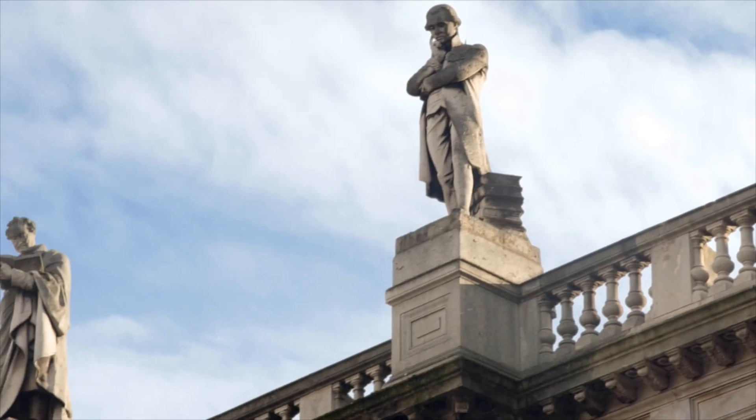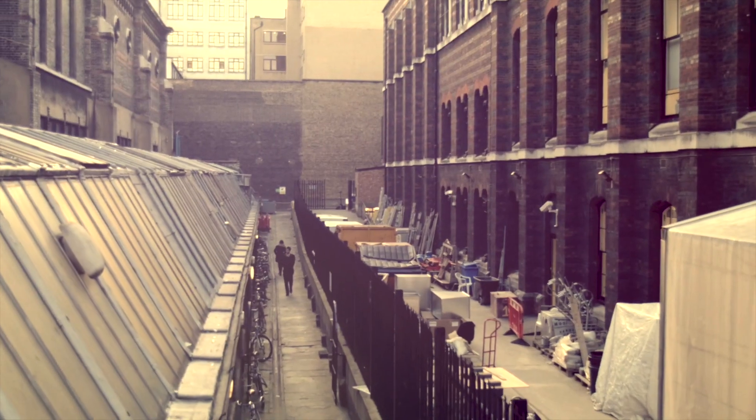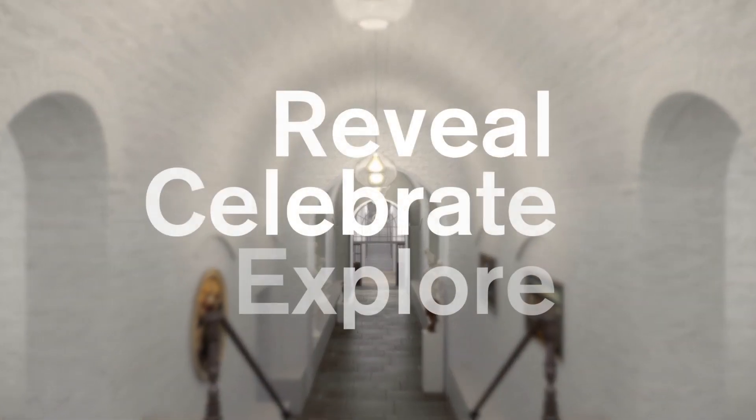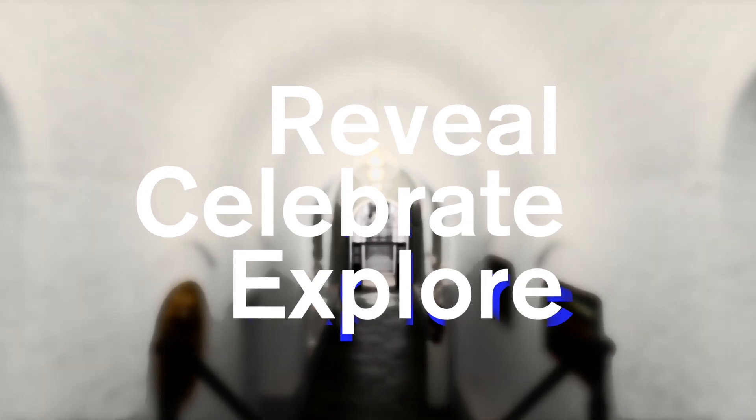As the RA approaches its 250-year anniversary, it is embarking on a project to join together Burlington House and Burlington Gardens. In this eight-part series we reveal, celebrate and explore the ideas and people behind this transformation.